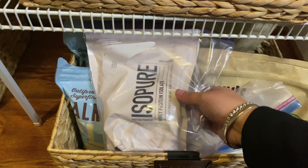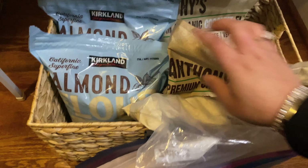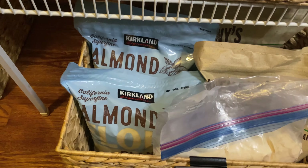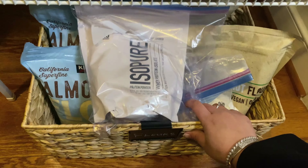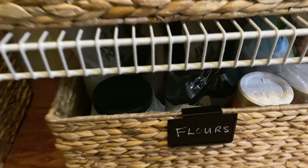Down here we have our flours basket — plain protein powder that I fry stuff with, coconut powder, and almond flour. That stays in here. You guys might not know, but once you open up your almond flour, it does need to be refrigerated.